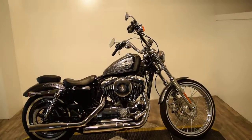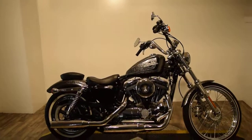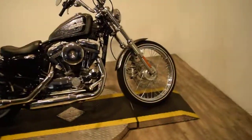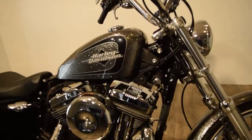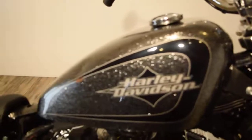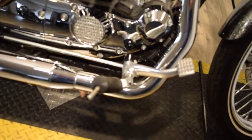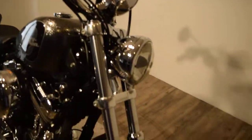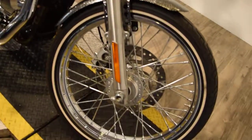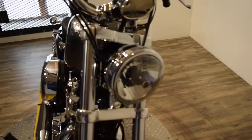Monster Power Sports is offering this 2014 Harley-Davidson 72 XL 1200. To see 25 more photos of this bike, get pricing information, fill out a credit app, or see what your trade is worth, visit monsterpowersport.com or give us a call at 847-526-0500, or you can come see this bike in person.